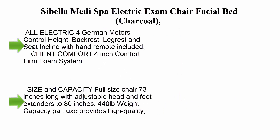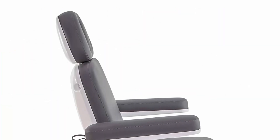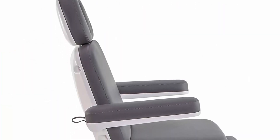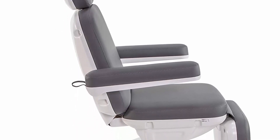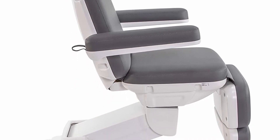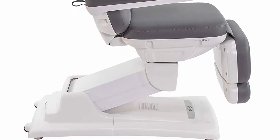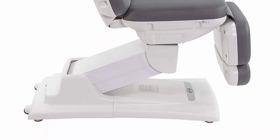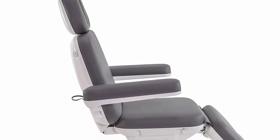Top 5: Spa electric exam chair facial bed in charcoal. All-electric with four German motors controlling height, backrest, leg rest, and seat incline via included hand remote. Client comfort features a 4-inch comfort firm foam system. Adjustable height range: 22 to 35 inches. Backrest goes up 75 degrees, leg rest down 90 degrees, and incline 12 degrees.